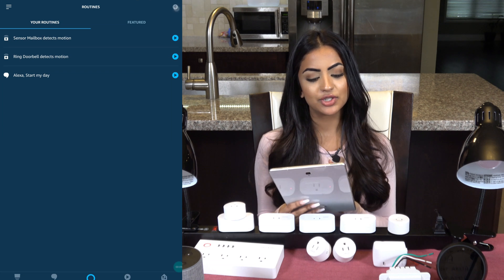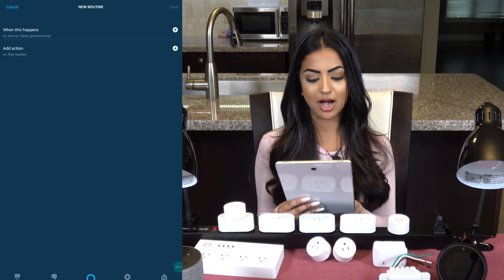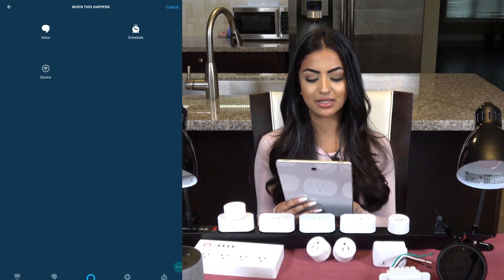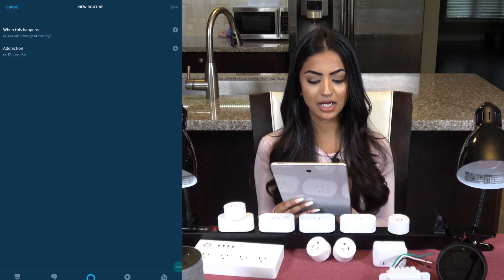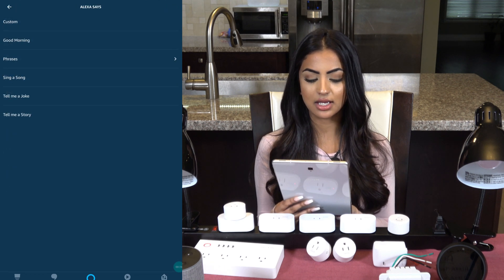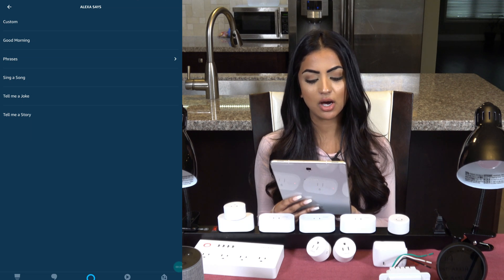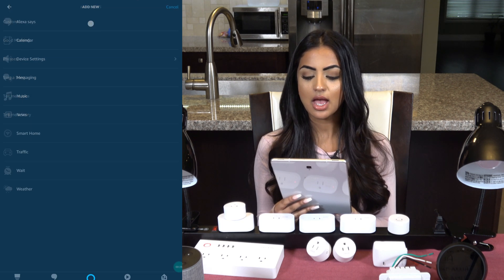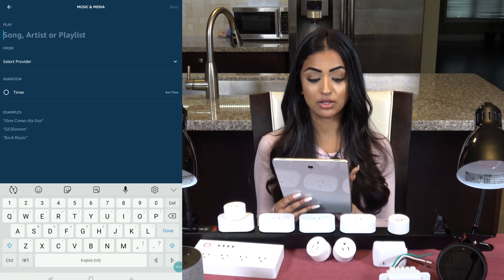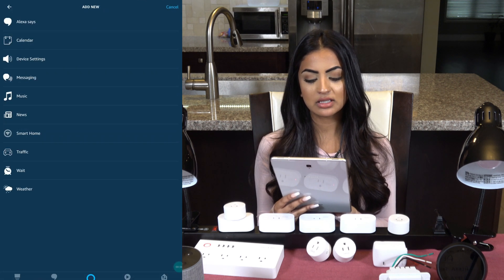As I mentioned, you have three options for 'When This Happens': entering a phrase like 'good morning,' a specific time during the day, or when one of your devices gets triggered. For the action, there are several options: you can have your Echo say a phrase, stop your audio, or change its volume. You can also play music that you select.